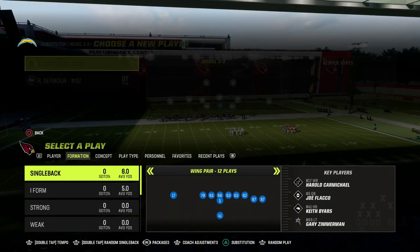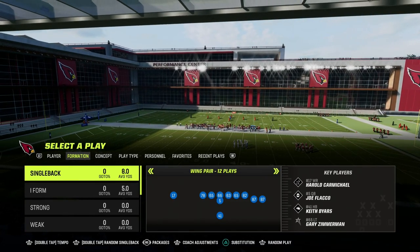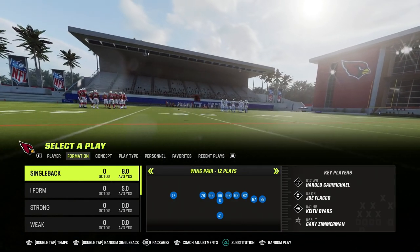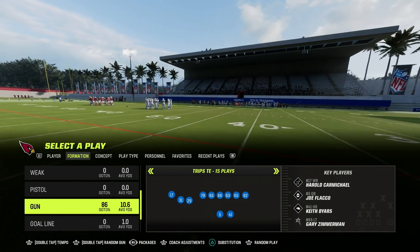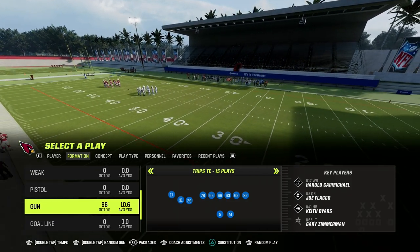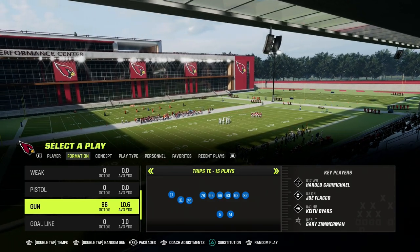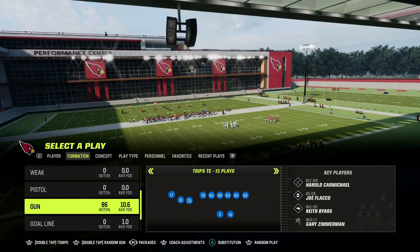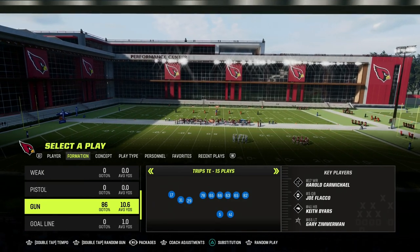If you want to get my entire Trips Tied In offensive ebook, make sure that you join the Patreon. The link will be in the description for just $10. You can become a member and get access to all of my Madden 23 offensive and defensive ebooks. We just dropped a brand new version of the Dollar Defense, really emphasizing some of the best adjustments you can make. The link is down in the description.